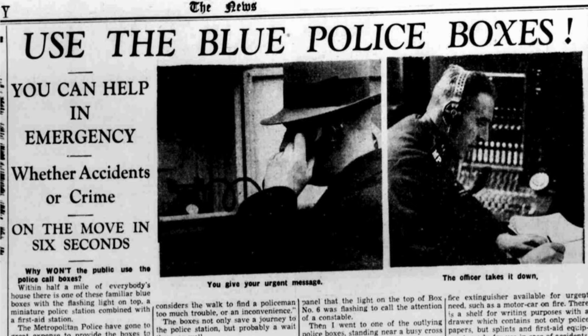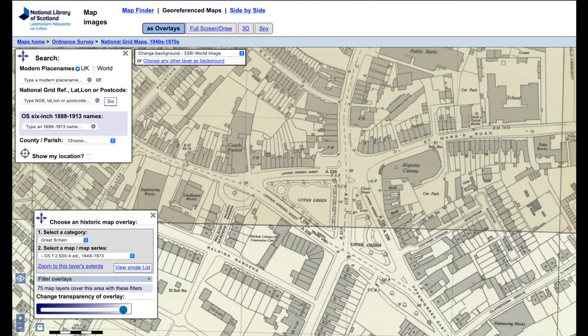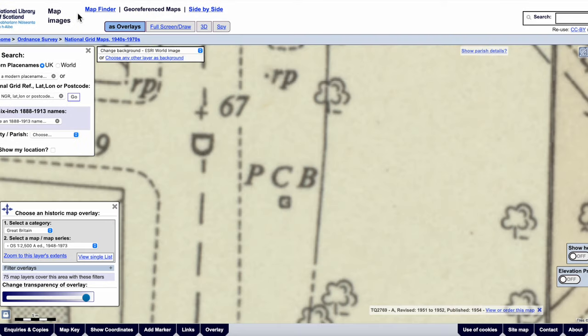If residents would get to know the locality of their nearest box, they could communicate direct with the police. But where in Mitcham were they? Let's have a look at some maps. Using the georeferenced maps on the National Library of Scotland website, where they've digitised all survey maps, I found three in Mitcham. They're marked on the map as PECB — Police Call Box — and this map was surveyed in 1951.